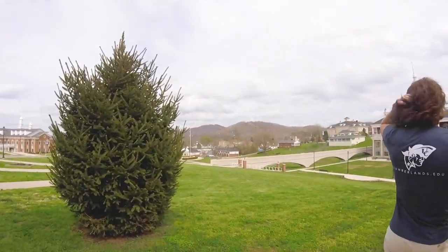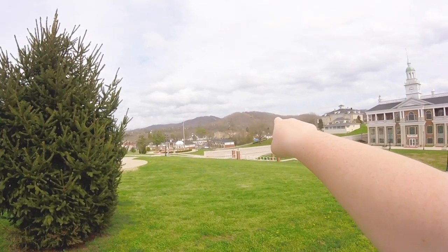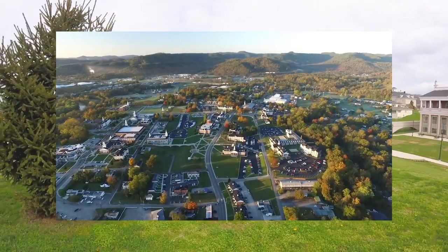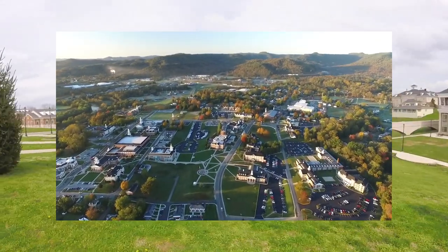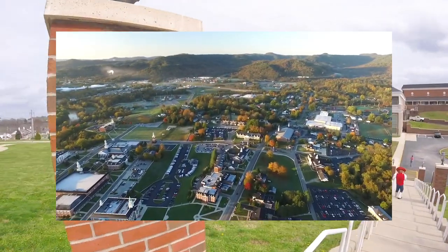I'd just like to take a brief pause to point out the beauty of this campus. From every angle you can see mountains — that one's King Mountain. It's a cool place with a beautiful view of campus, and there's just so much beauty to take in here. I absolutely love it.